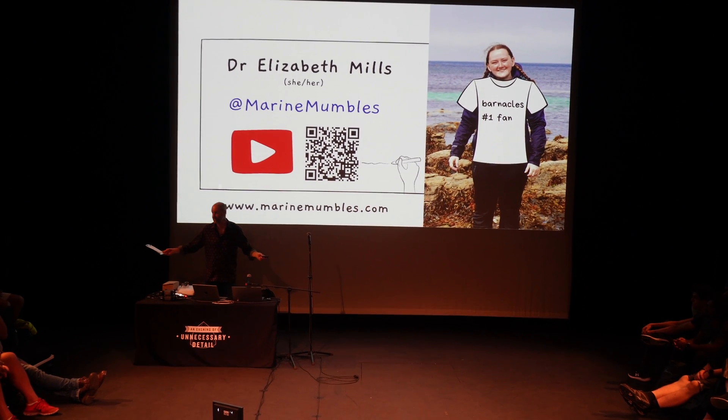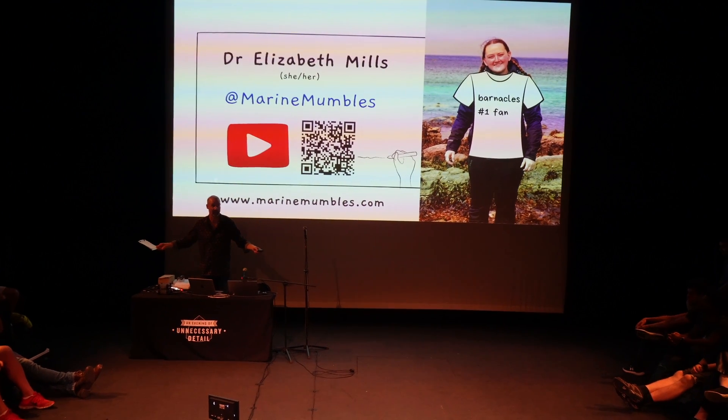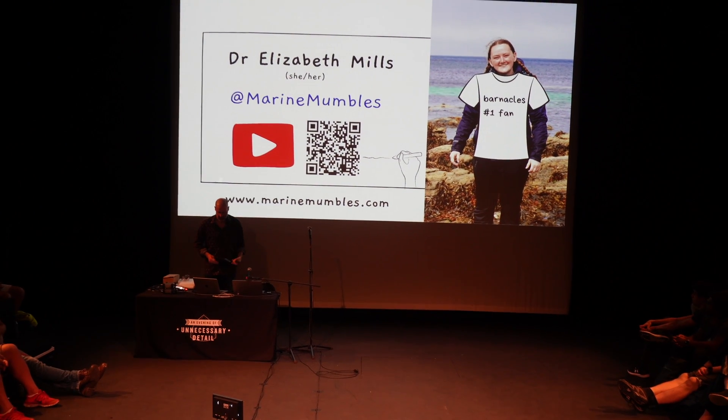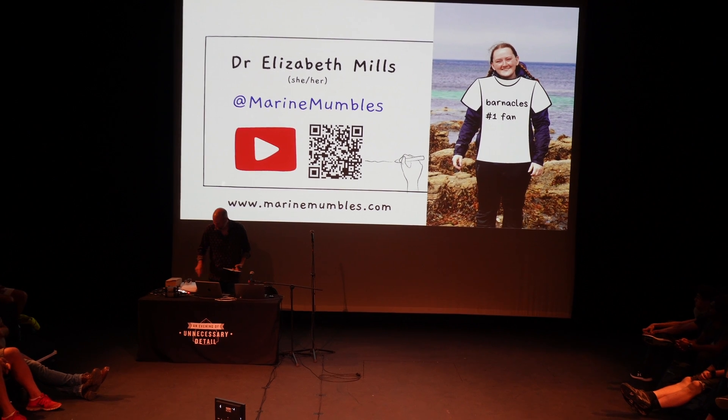Most of the people you'll be seeing this evening have some kind of online presence, so feel free to Google them after to check them out. You've got Marine Mumbles here if you want to see more from Elizabeth.